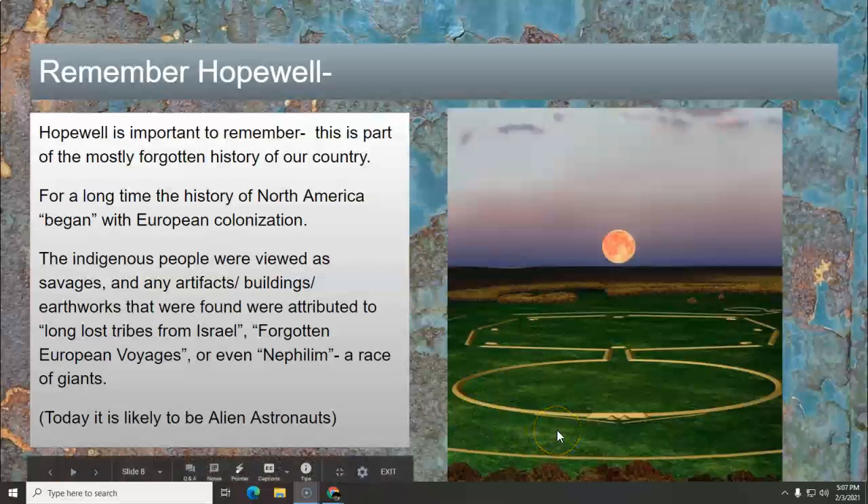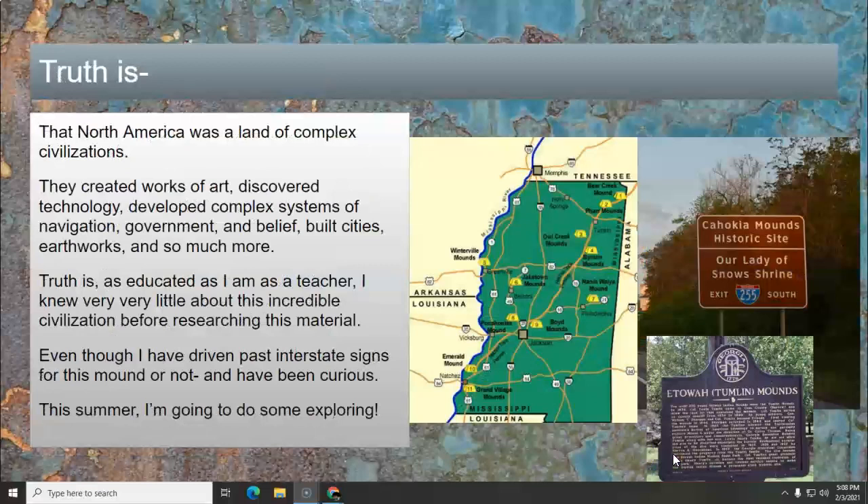Here is moonrise over one of the Hopewell line structures. The truth is, long before there was colonization, North America had complex civilizations that created works of art. They discovered technology and developed complex systems of navigation, including astrology, government, and belief. They built cities and earthworks and had a lot more. It is theorized that if Columbus or whoever had arrived 50 years later, things would have been very different because of the way the technology was beginning to evolve very quickly.